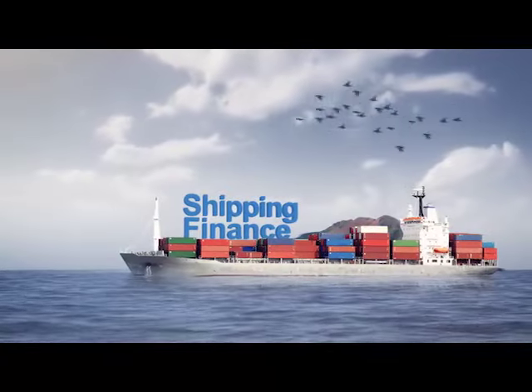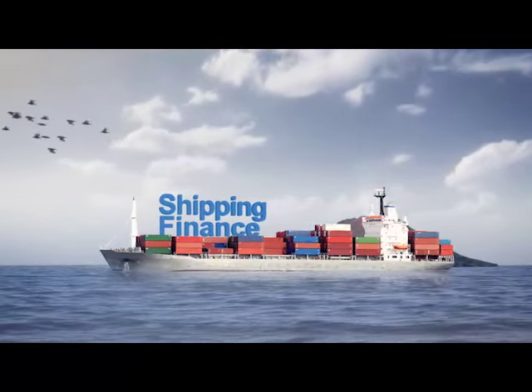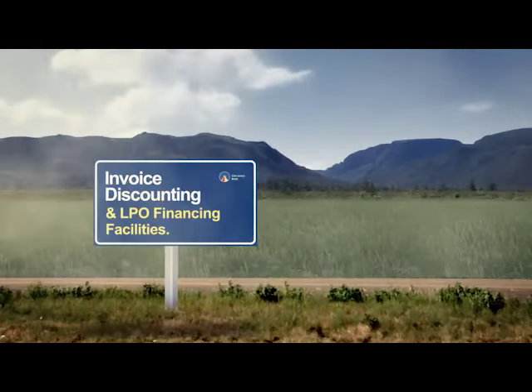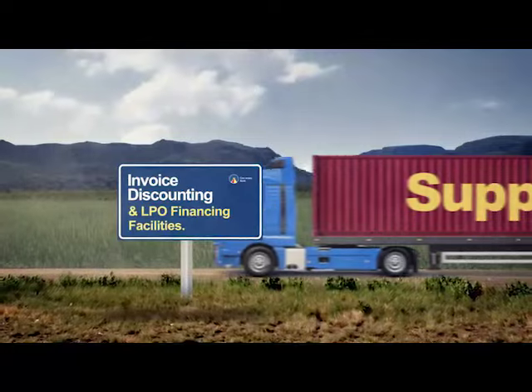You can also boost your export and import trade activities with shipping finance. It doesn't matter if it is post-shipment or pre-shipment finance. And that's not all — support your cash flows when you trade on credit terms with our invoice discounting and LPO finance facilities.